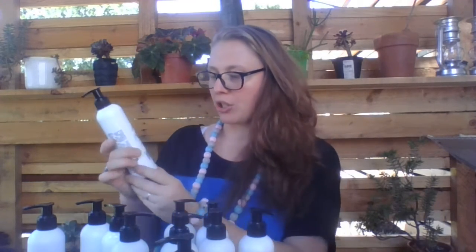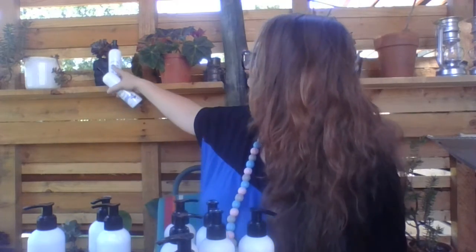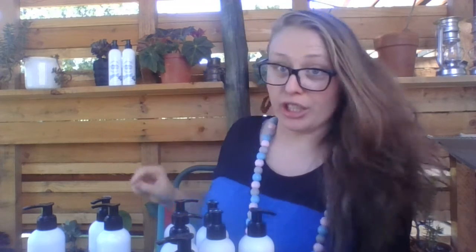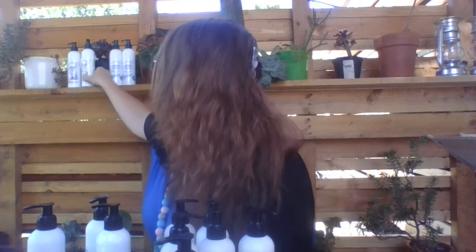Let me read you a little bit more about the products. This is the shampoo — the Ultra Blonde Sulfate-Free Silver Shampoo — and this is the Ultra Blonde Sulfate-Free Conditioner. And this one is the Caffeine Infused Argan Hair Growth Shampoo, and this is the Caffeine Infused Argan Hair Growth Conditioner.